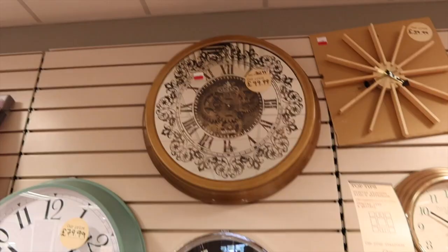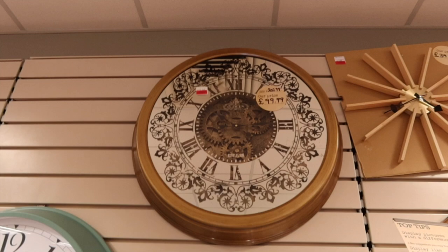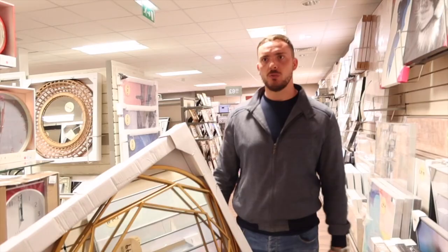Joe and I think this clock is so cool — it just goes with our kind of regal vibe we've got going on in that room. After some deliberation, we decide it looks better over the dining table. Okay, we'll get that!